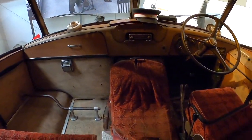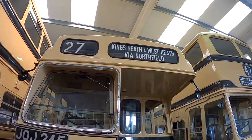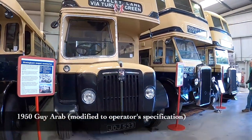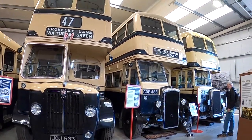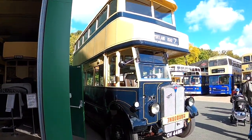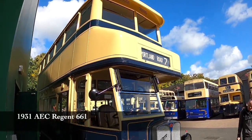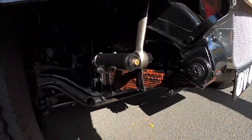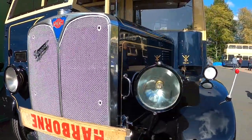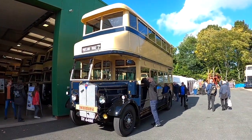The engine is hiding under that cover. This is one of the piano-fronted ones, so named because of the shape of course. There's a coach broken down and our coach has gone to replace it, so we haven't got a coach.